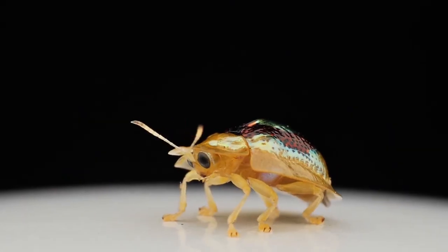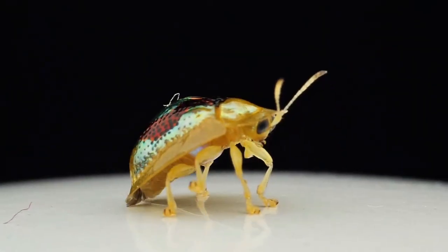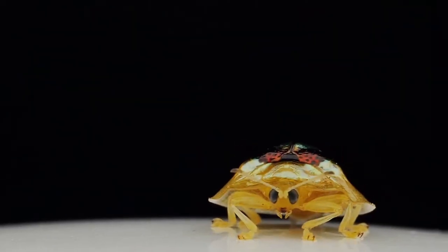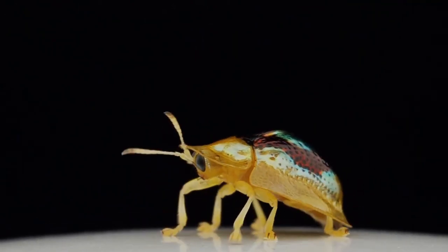Number 11: Tortoise shell beetle. The tortoise shell beetle is not completely transparent, but it does have a carapace that is nearly invisible. The purpose of the transparent outer shell is to fool potential predators, as it reveals markings on its back that act as a warning. Tortoise beetles come in many different varieties, and the design under their clear shells can be distinct and beautiful.